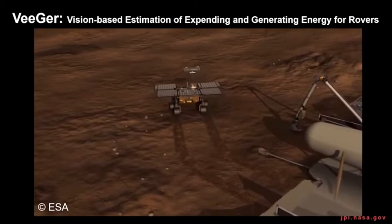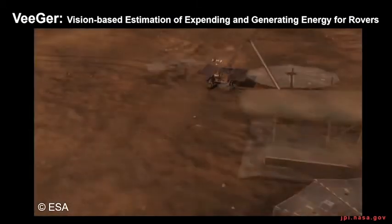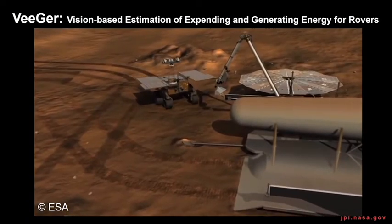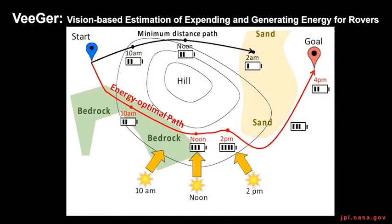V-GIR was developed to predict the driving energy of a rover before the rover travels, to help future Mars rovers, which are likely to be solar-powered. The operation of solar-powered rovers is rather complex because the available power is limited and uncontrollable. The driving path is therefore carefully chosen to minimize the energy consumption of the rover.